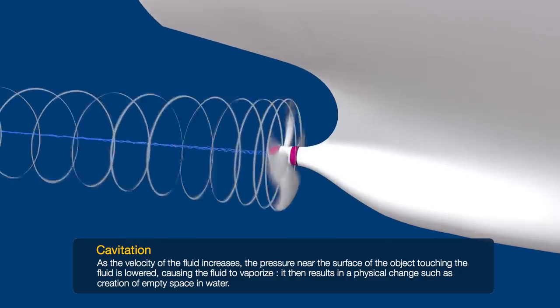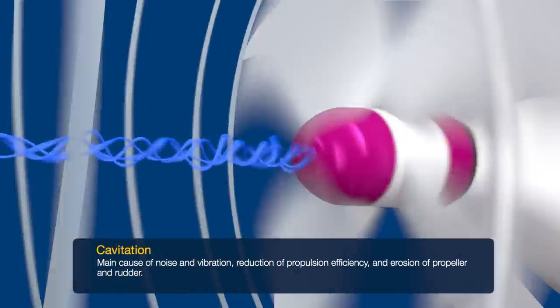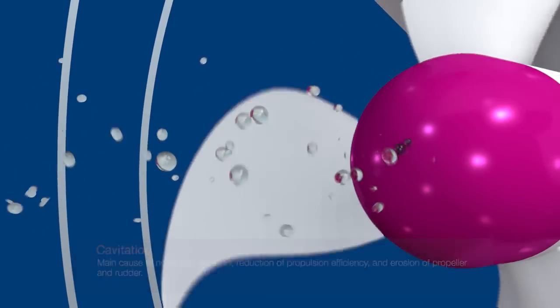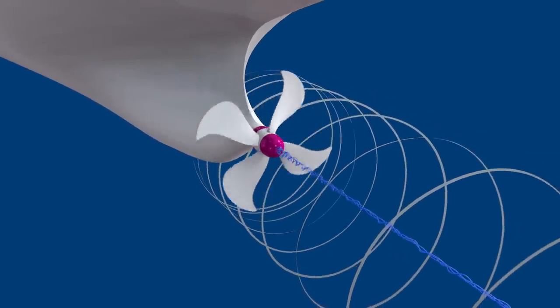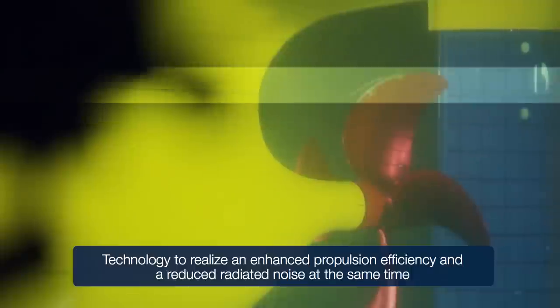Various types of strong cavitation occur in the propeller. This is the main cause of noise and vibration of the ship, loss of propulsion efficiency, and propeller and rudder erosion. Dr. Sol's team has managed to not only enhance propulsion efficiency but also reduce radiated noise using a technology that improves propeller cavitation.